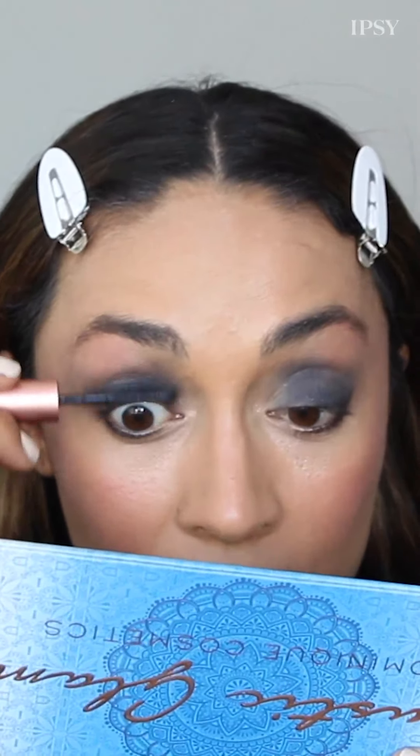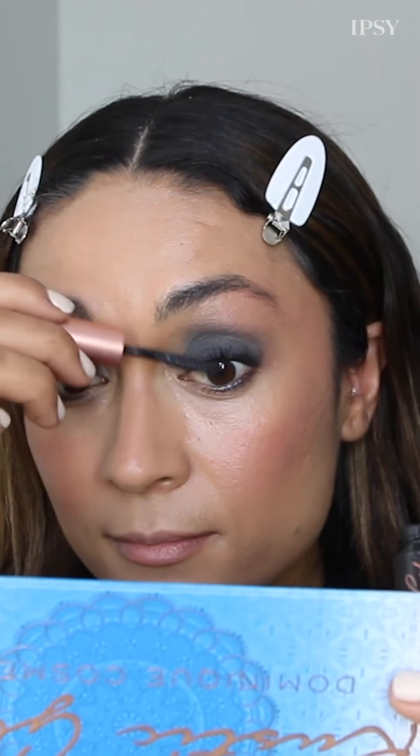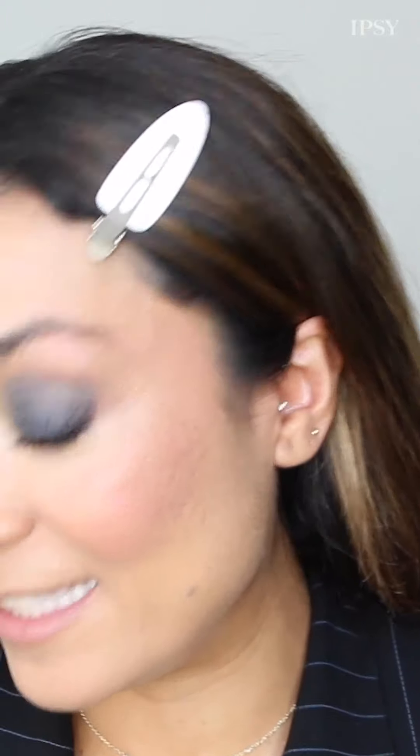Now let's do mascara. I'm going in with Benefit's Roller Lash — this is one of my favorites, you guys have got to try it out. It lifts, curls, lengthens, and separates — that's volume.